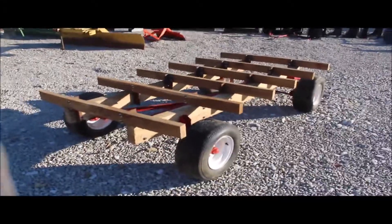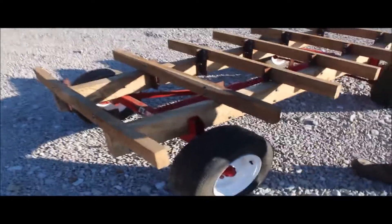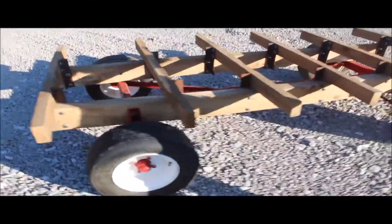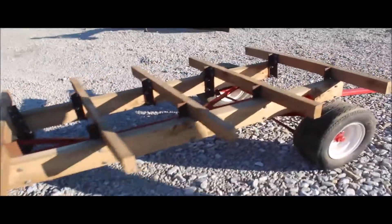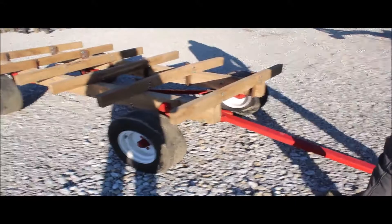Here we've got one of these miniature E-Z Trail wagons. This thing is just excellent. The gentleman probably bought it new — it came out of an estate, and he passed away before he got the bed finished. It's just tight as tight can be.